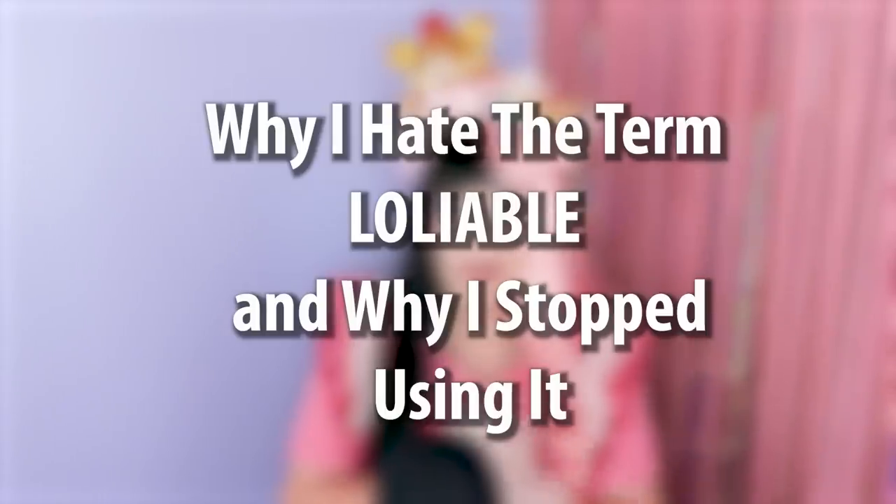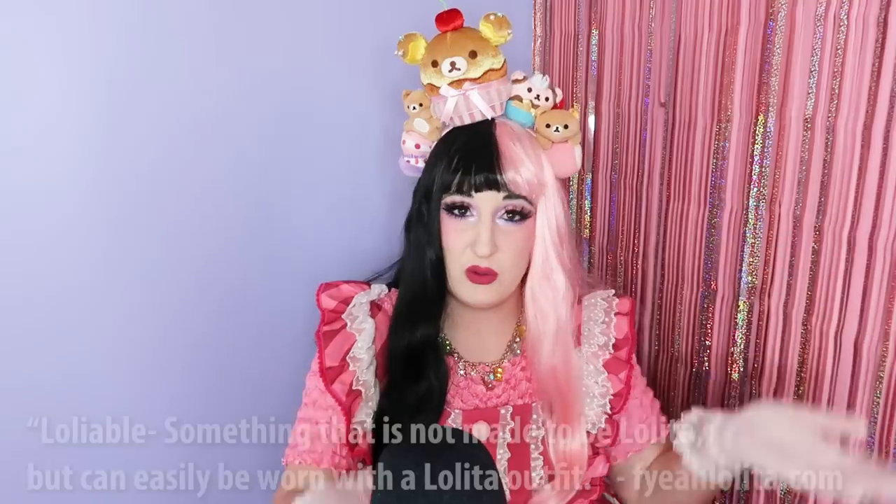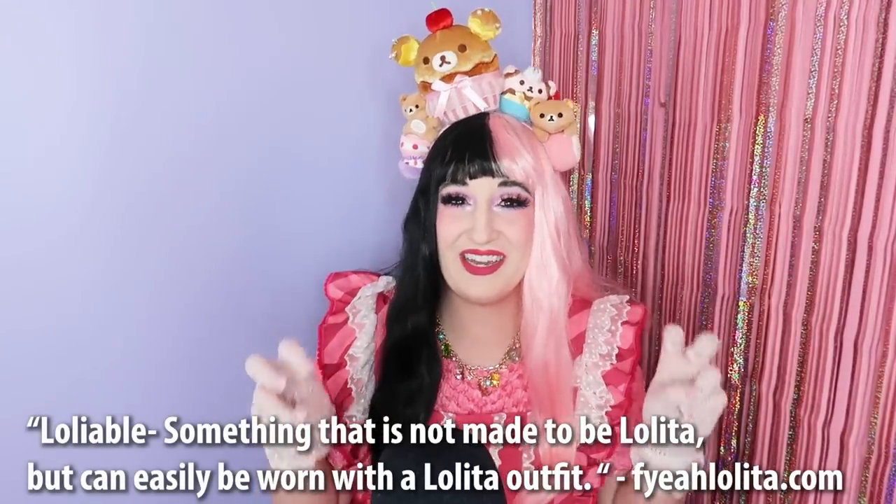A quick rant on why I hate the term "loliable." This came from the early 2000s when Lolitas were primarily on LiveJournal and English-speaking Lolitas were trying to avoid the term "lolita" because of its connections with the book. So the community was abbreviating it to "loli," but then they didn't consider the Japanese connotations of that term. Since then the community has stopped using "loli," but you'll still see it in the history of the Western community — in things like lolivalentines, loli secrets, and of course the term "loliable," meaning to make something Lolita or identify something as Lolita-passing.